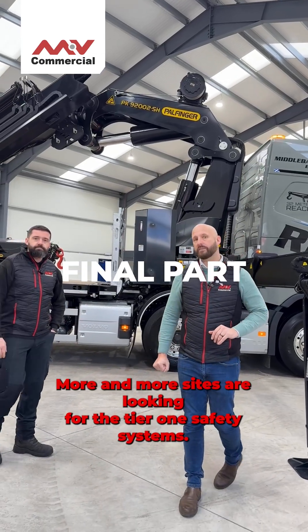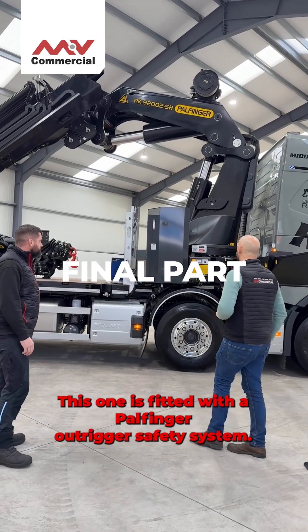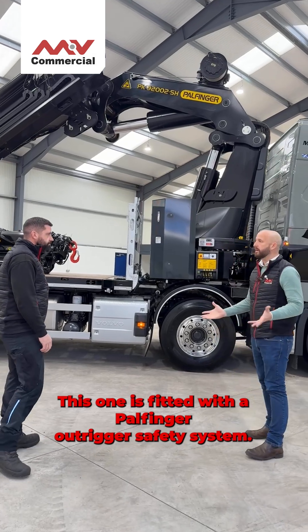Right, more and more sites are looking for the Tier 1 safety systems. This one is fitted with the Power Figure Outrigger Safety System. Fraser, what does it do?